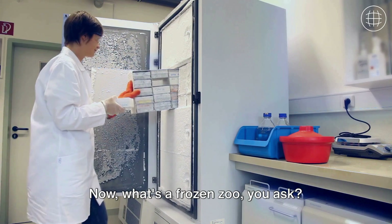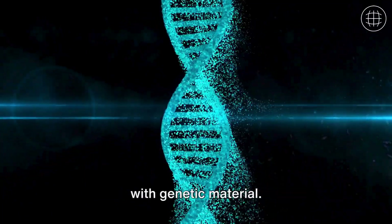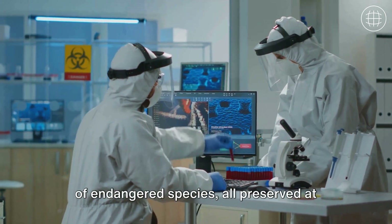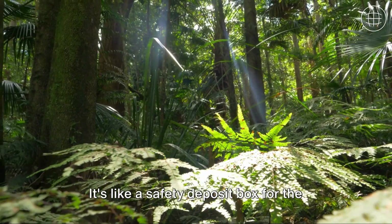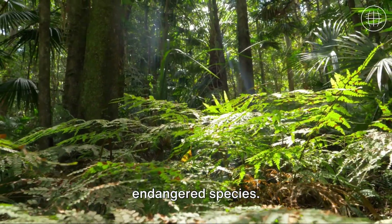What's a frozen zoo? Picture a massive biological library, but instead of books, this library is filled with genetic material — from DNA to cells and even whole tissues of endangered species — all preserved at sub-zero temperatures. It's like a safety deposit box for the planet's biodiversity, a last-ditch effort to conserve what's left of our world's endangered species.